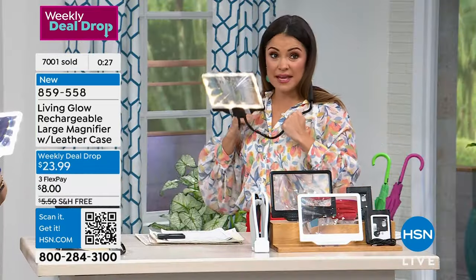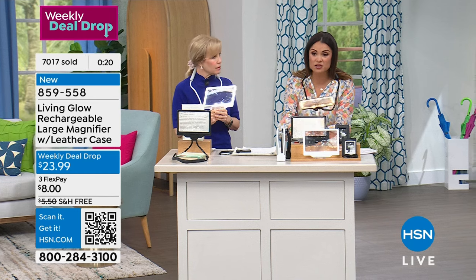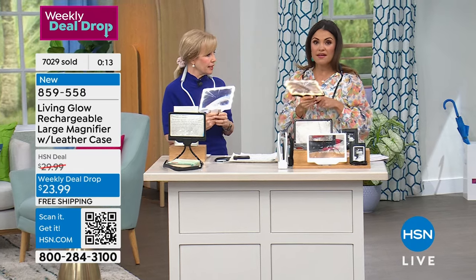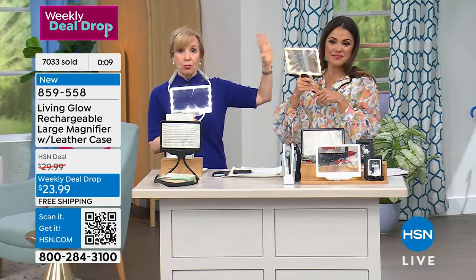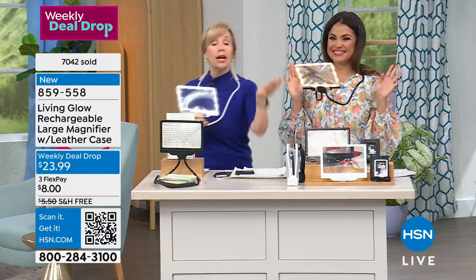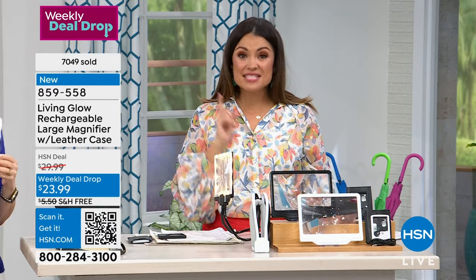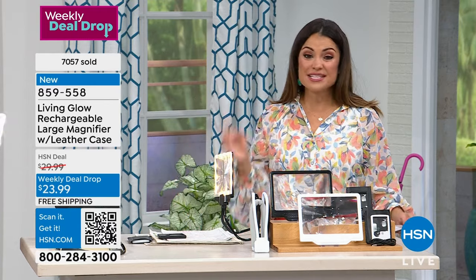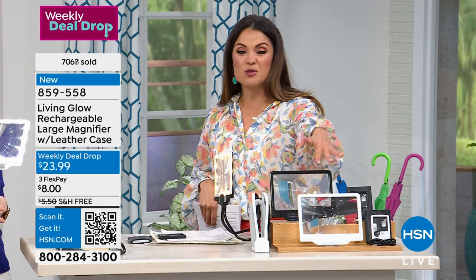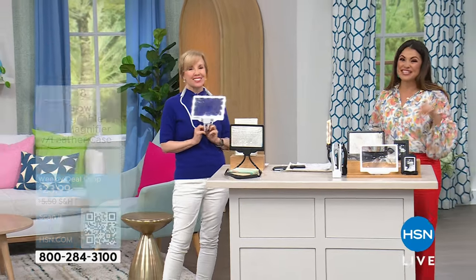I cannot get over how lightweight and completely flexible this is. No matter your height or what angle you're working at — painting your nails, working on your cuticles, sewing, working on a puzzle, threading a needle. You have three different light choices and it's dimmable. This price goes up tomorrow night. This is the last scheduled airing as of right now, and today it's free shipping and handling. It's a great sale price and your flex payment on this is $8. Get it home, try it out — you've got 30 days. We have black and white as well.